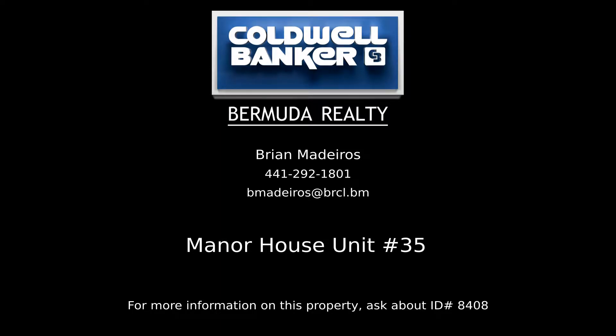Your Coldwell Banker real estate professional in Bermuda for more information on this listing.